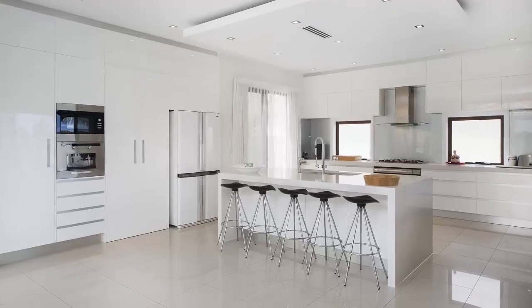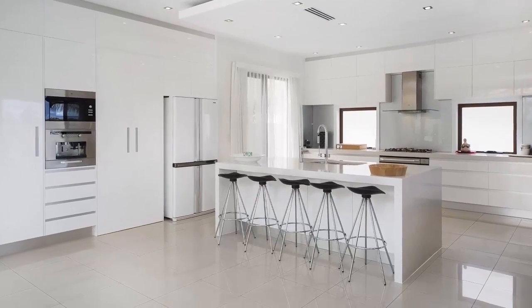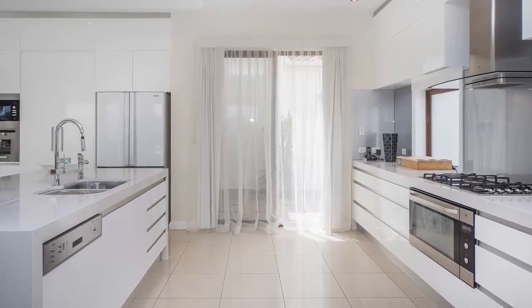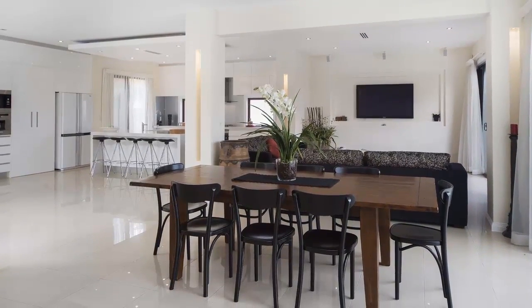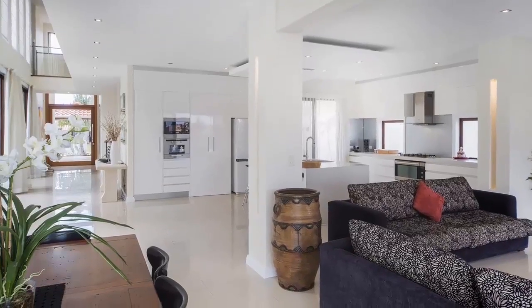A modern, state-of-the-art kitchen is the centre and heart of this superb family home, with an enviable butler's pantry cleverly hidden away within the glossy kitchen cabinetry.